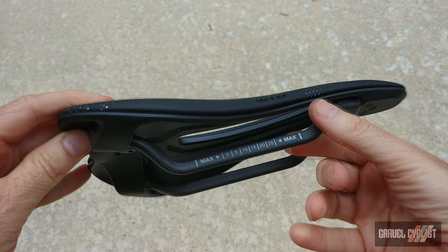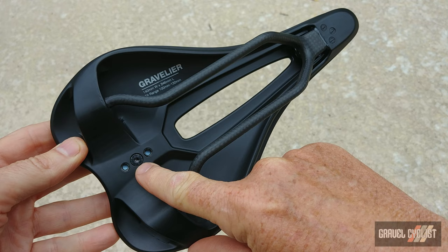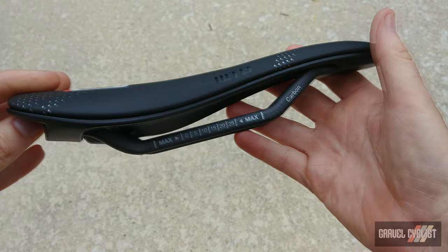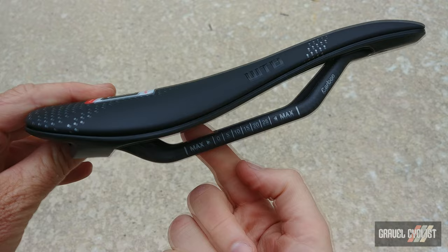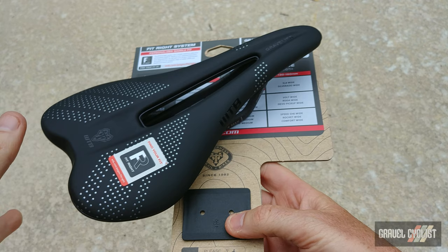There is an extended clamp range and integrated tool mount, so you could slap on some saddle accessories from a brand such as Pro. The extended clamp range allows riders to slide backward or forward quite a generous amount, achieved by extending the flat portion of the rails. This particular variant is the priciest at $250 US.